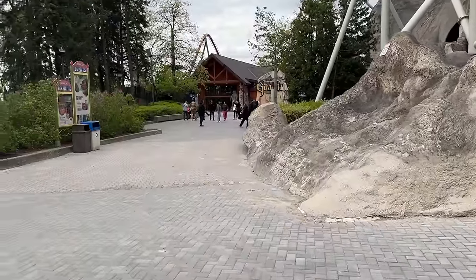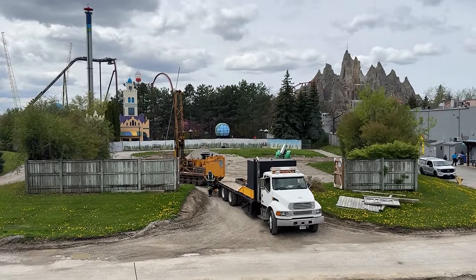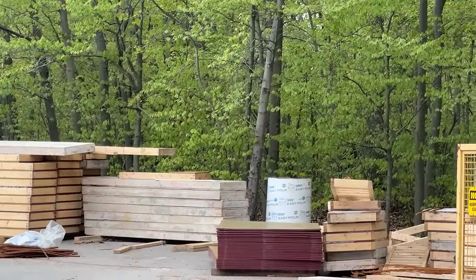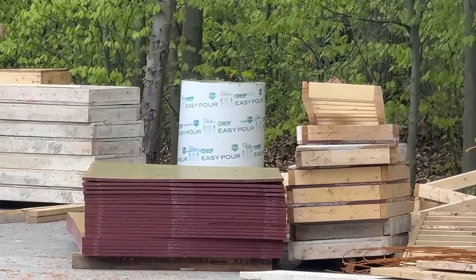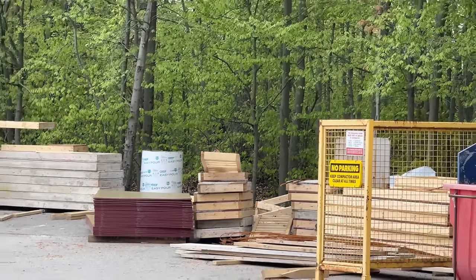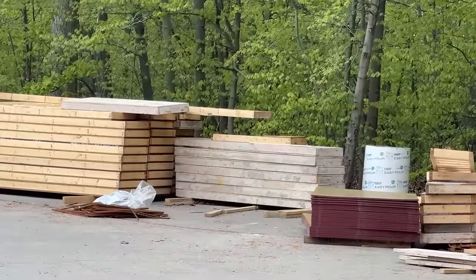There are markings underneath Guardian heading back towards Alpen. I'm going to show you an updated footing map at the end of this video, as well as where they've done soil samples, going into detail on those.